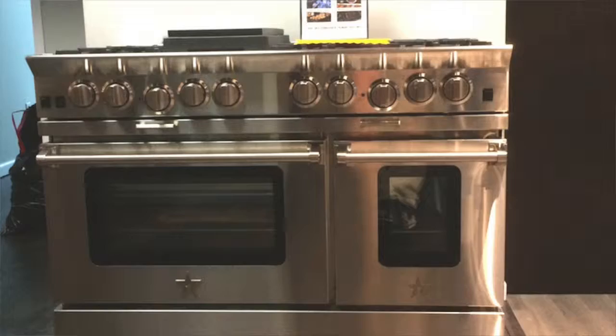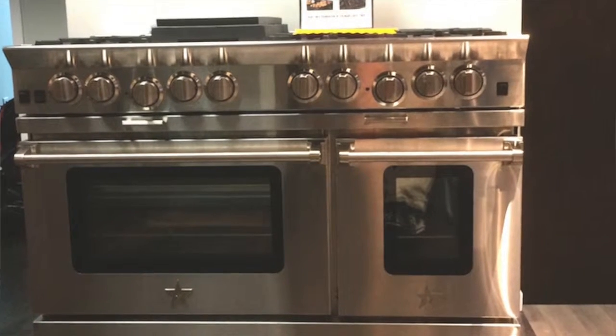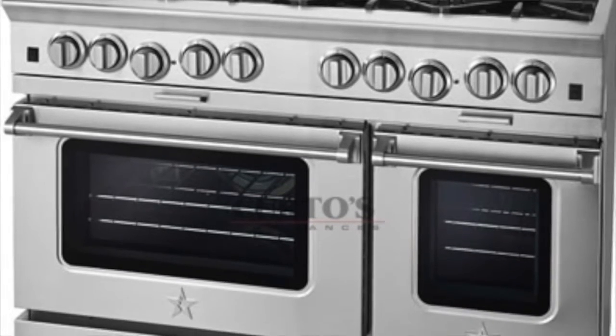If you're in the market for a 48-inch professional range, and in particular if you've been looking at open burner ranges like Blue Star, Capital, etc., I have a Blue Star Platinum — which is the best Blue Star range that you can buy. I have a 48-inch Platinum, the BSP488, that I need to move off my floor.